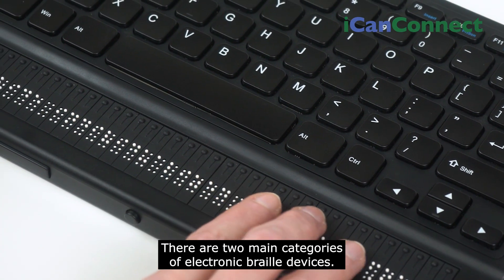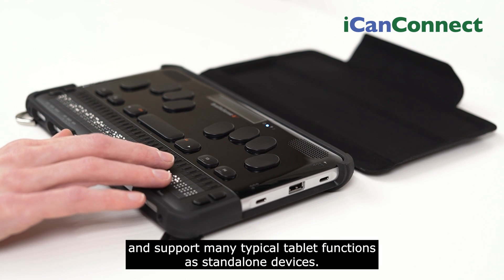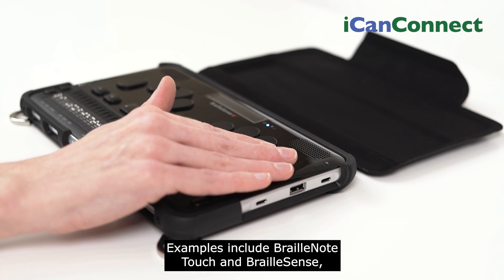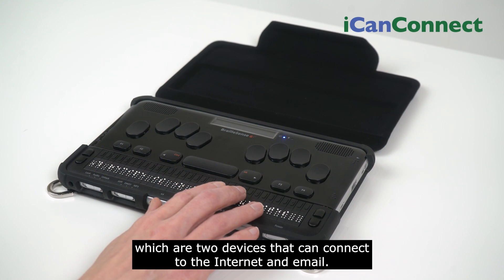There are two main categories of electronic Braille devices. Some of these devices run specialized Android operating systems and support many typical tablet functions as standalone devices. Examples include Braille Note Touch and Braille Sense, which are two devices that can connect to the internet and email.